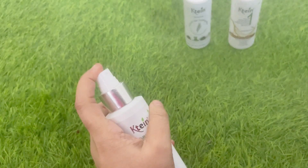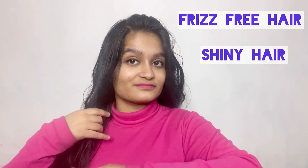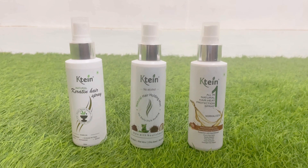Last but not least, we have the Kateen Hair Heat Protection Spray. We use a lot of hair styling tools like curlers, straighteners, and whatnot, and in turn expose our hair to heat — that's where this spray comes as a savior. It is best for pre and post styling, can be used as a daily hairspray for frizz-free and shiny hair, and for overall hair nourishment it also acts as a keratin booster.